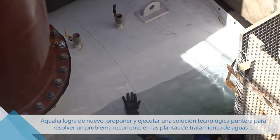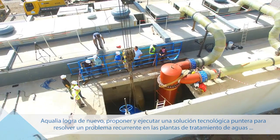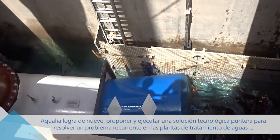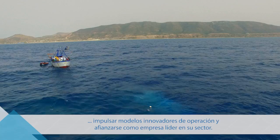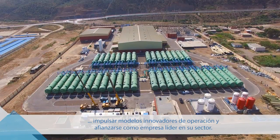Aqualia once again manages to propose and implement a cutting-edge technological solution, developing innovative operation methods and consolidating its position as the benchmark company in its sector.